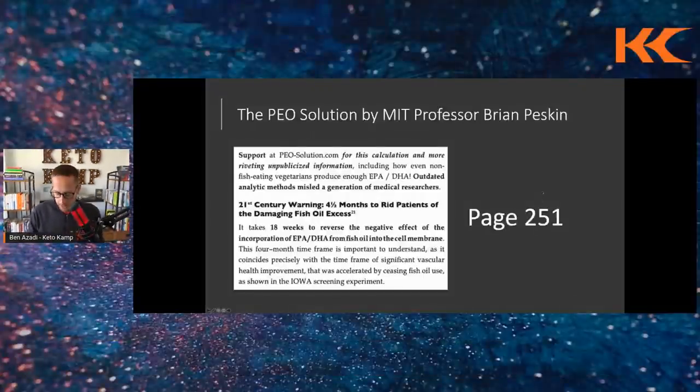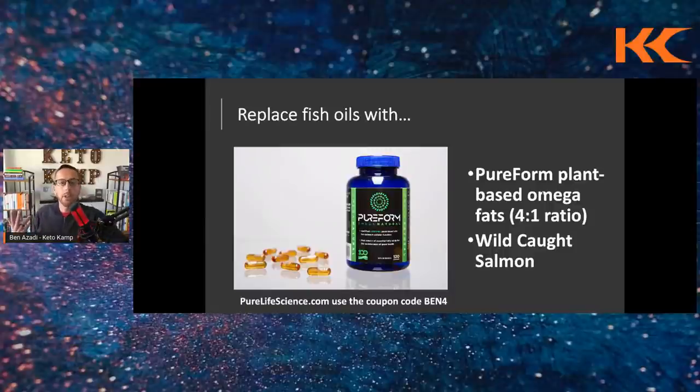Fish oil is a multibillion-dollar industry, but the science is not there. Instead, replace fish oil with a plant-based supplement called Pureform — available at purelifescience.com with coupon code BEN4. It's a 4-to-1 ratio of omega-6 to omega-3 and is nitrogen-infused to preserve it. You can also simply eat wild-caught seafood like salmon. The fish itself is fine; it's the extracted, unstable supplement form you want to avoid.